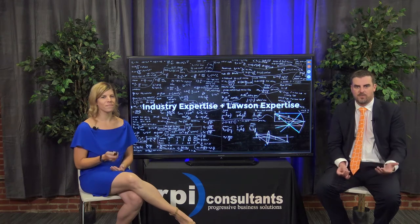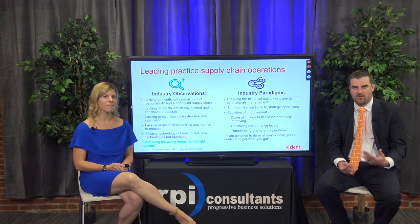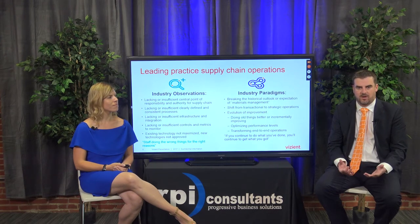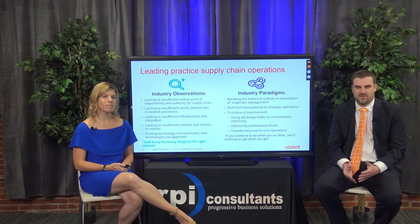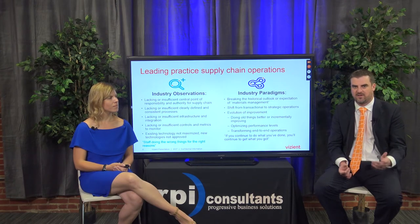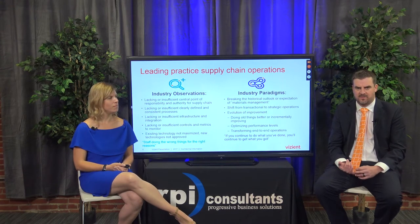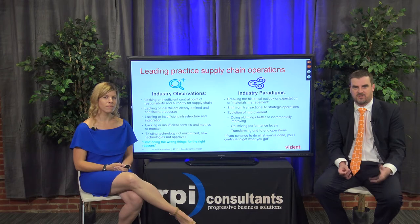When folks ask what a supply chain assessment looks like or how we can help, I always like to start with defining the problem. What I see currently in the industry - some of the challenges that a supply chain vice president or director may come across: they're responsible for supply expenses but don't necessarily control all of it. They're lacking an insufficient central point of responsibility or authority for supply chain. Processes within supply chain are not always clearly defined or standardized.